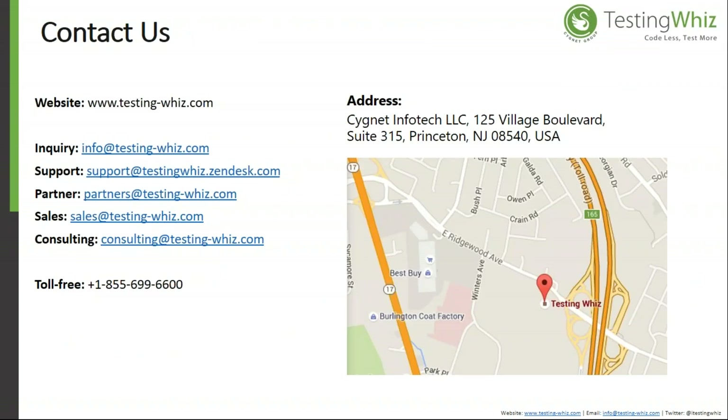You can contact us via our website at www.testing-wiz.com, reach our sales team at sales@testing-wiz.com, or call us directly at +1-855-699-6600. Thanks a lot for watching, and have a great day.